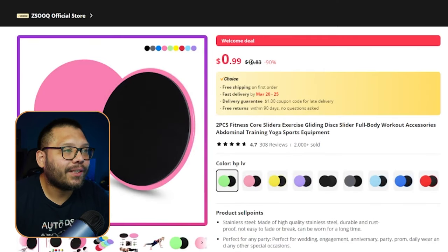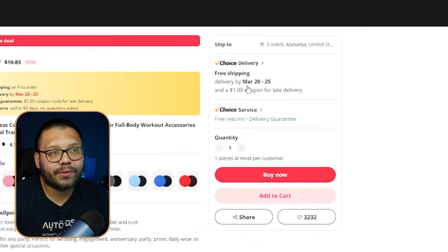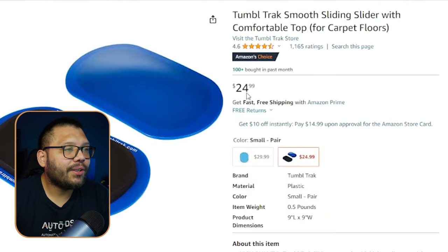This one is running for $10.83, and it also has pretty fast shipping. Let's take a look at a similar product on Amazon — these are running for $24.99, and it also brings a pair.